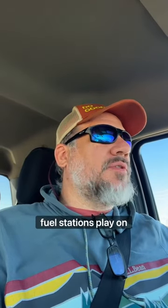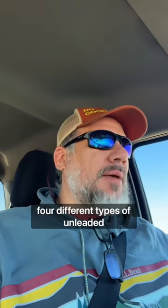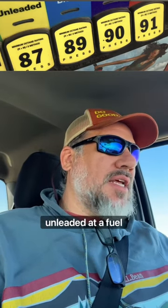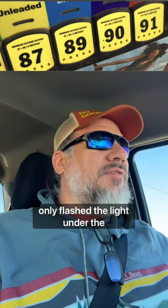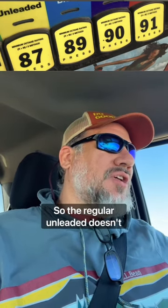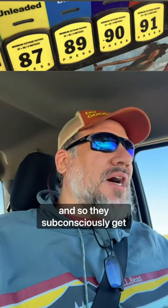Let's talk for a second about tricks fuel stations play on you. I just filled up at the Maverick in Kingman, Arizona, and they have four different types of unleaded. Knowing full well that most people are used to only seeing three types of unleaded at a fuel pump, when you put your card in, they only flash the light under the three top-priced unleaded gasolines. So the regular unleaded doesn't have a flashing light under it, and they subconsciously get people to press the more expensive button.